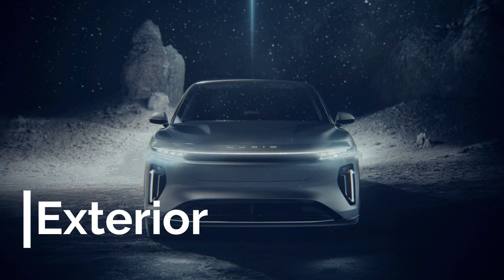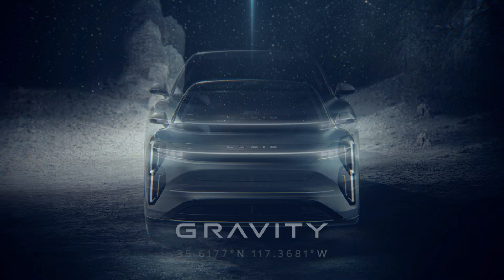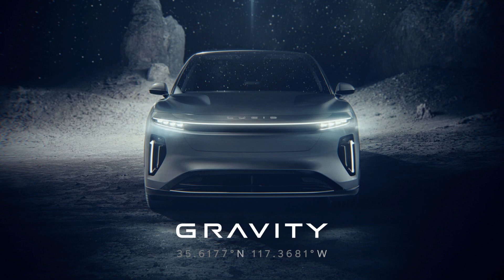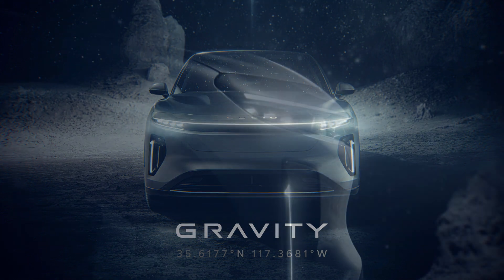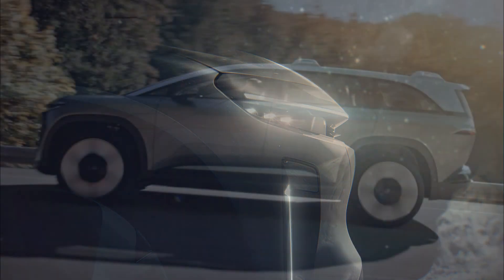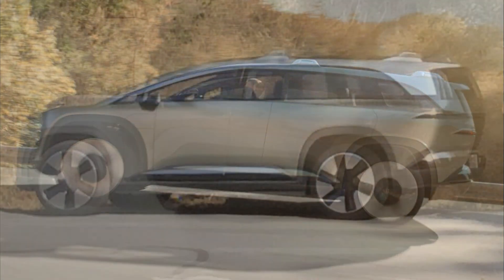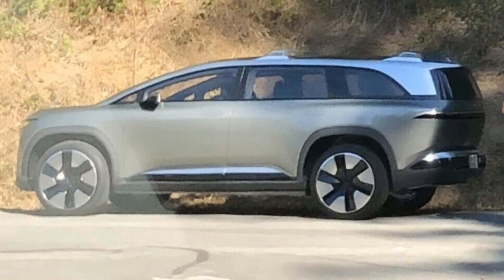Let's start by taking a look at the exterior. The Gravity looks very similar to Lucid's sedan, the Air, and Lucid is definitely well on its way to developing its own distinctive look and design language, as the Gravity really is just an SUV version of the Air. The front end shares the same headlights and light bar, topped with a silver trim piece, and Lucid is spelled out and lighted above that. Then there are some vertical running lights that look a little Cadillac-esque. Coming around to the side, the Gravity keeps a low roofline, and headroom might end up being a little tight when it comes to production. The Gravity also has the same silver pillar supports for the glass roof that are found on the Air.